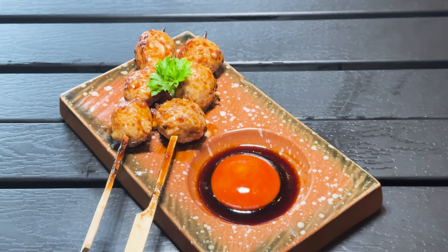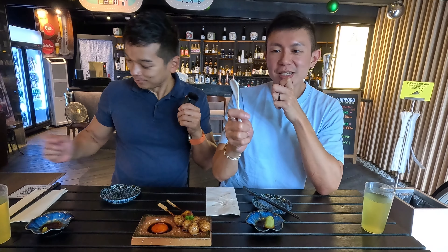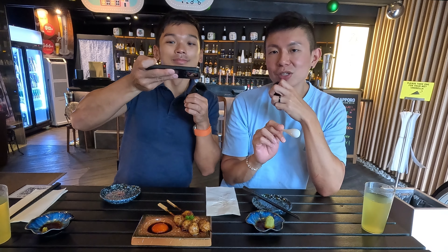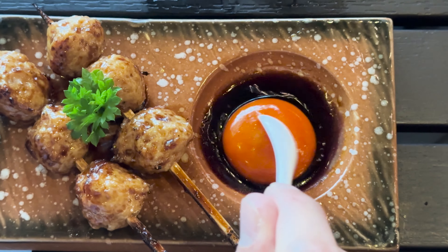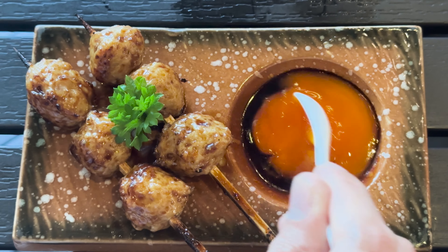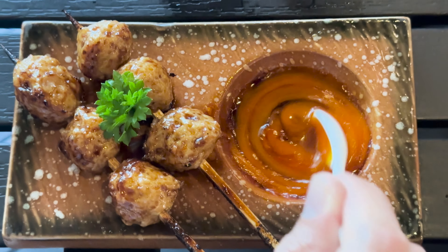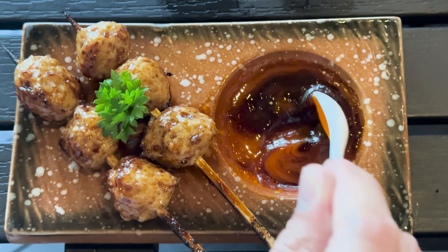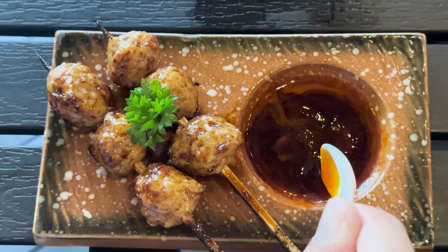Here comes our next dish — it's the Tsukune with the Onsen Egg. We are supposed to blend the onsen egg together with the sauce and use it as a dipping sauce for the Tsukune. Wow — the egg yolk is super creamy and luscious. It's very fresh. I can see that this egg is not from local Singapore eggs, because Singapore egg yolk is yellowish and watery, but this one is orangey — really nice.